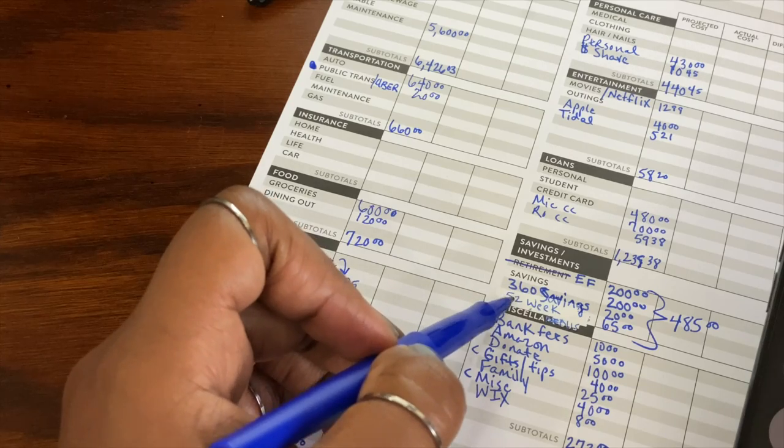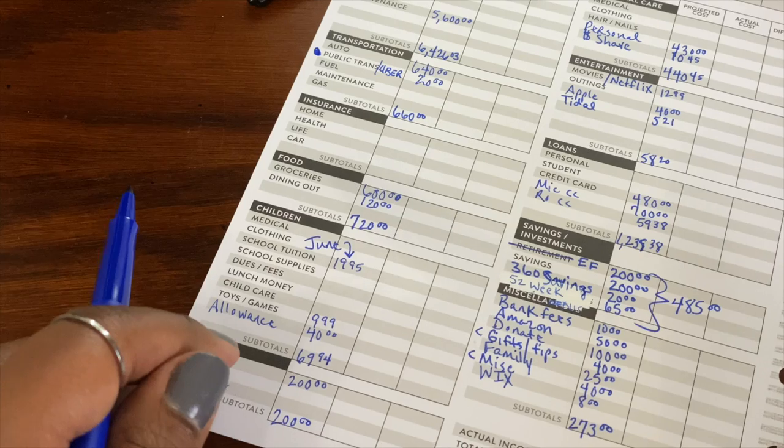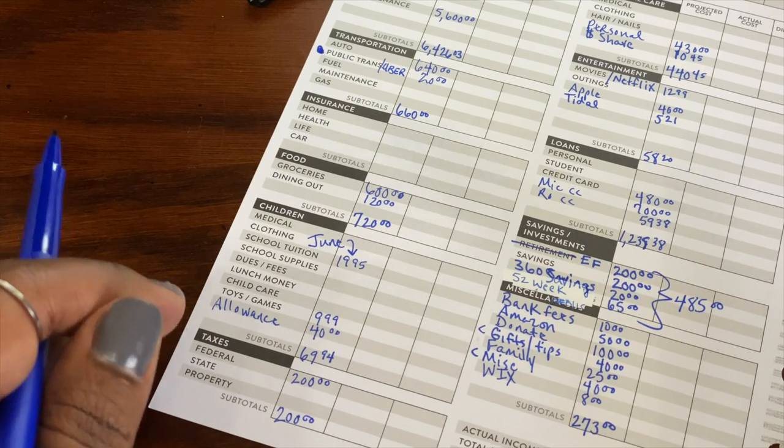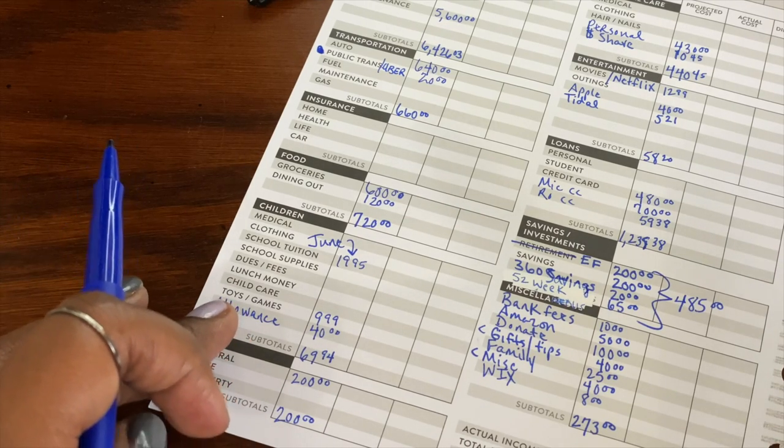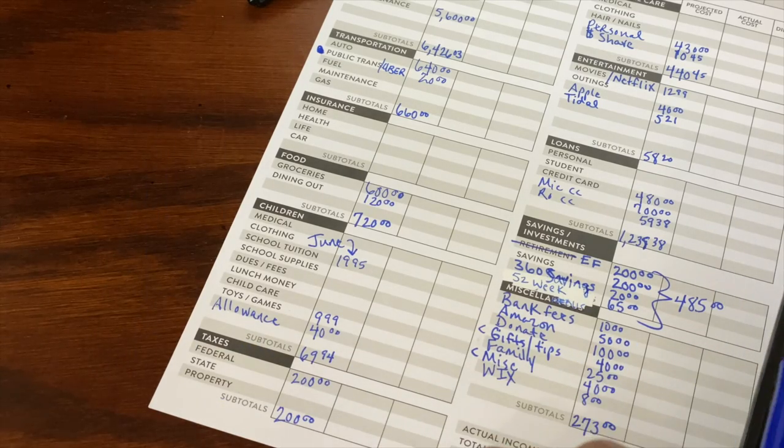But yeah, this is something I added — I've really been wanting to do the 52-week challenge and I just kept forgetting. So we're going to try and catch up before the year is over. I think we can do it. Let me add up all of these subtotals.